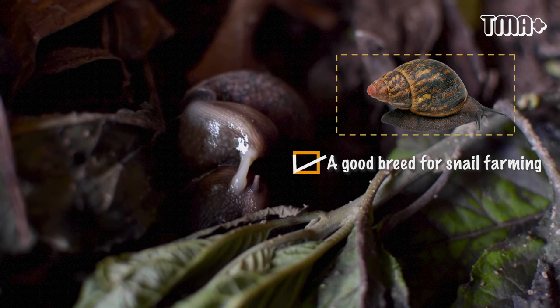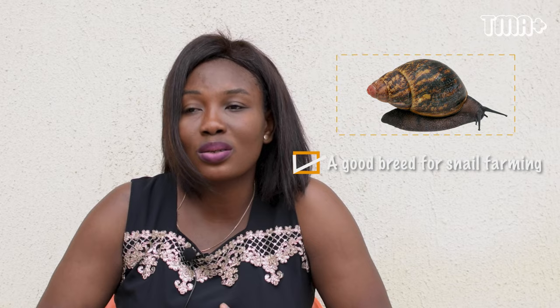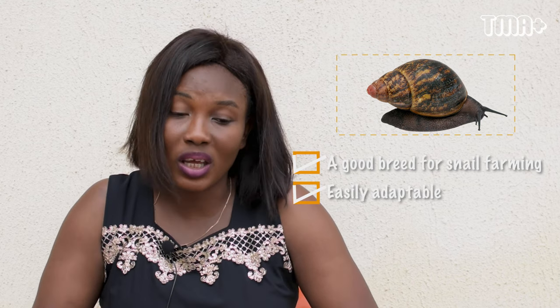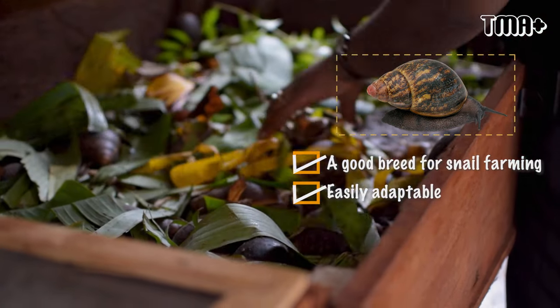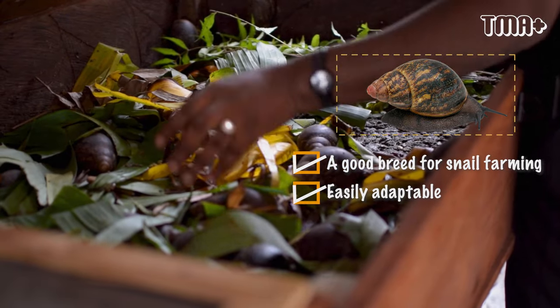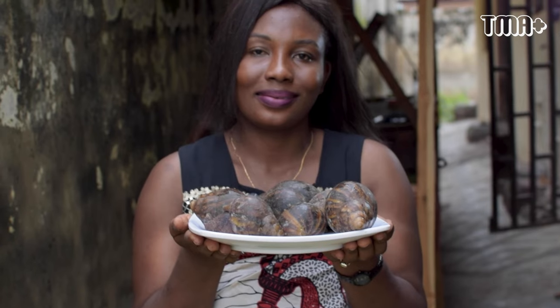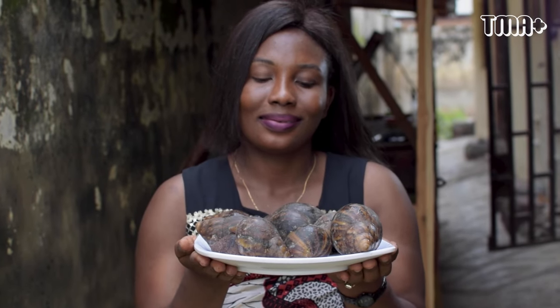Achatina marginata adapts well to any kind of weather, unlike Achatina fulica. Also, Achatina marginata is not as selective in feeding as Achatina achatina, and it's popular in the market — that's what people buy and eat more.